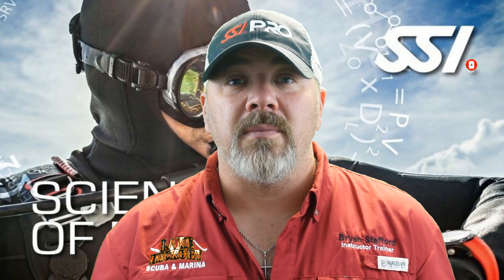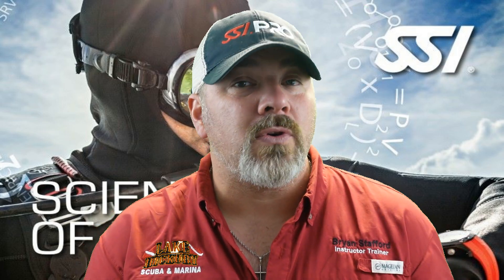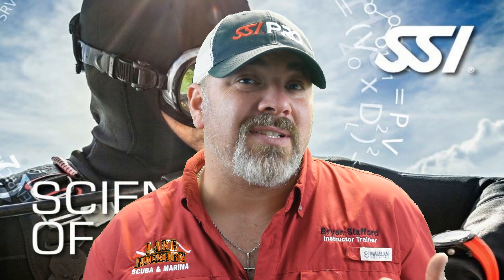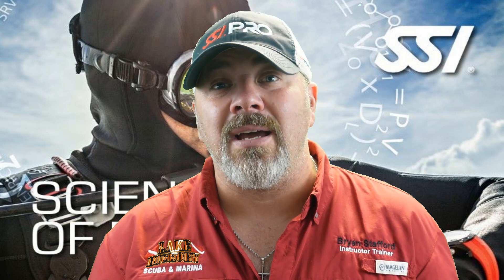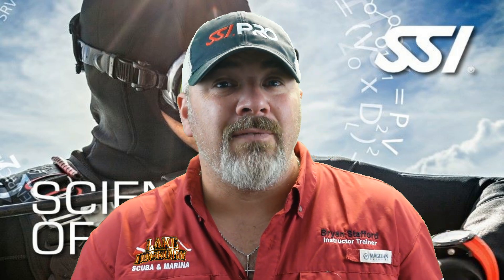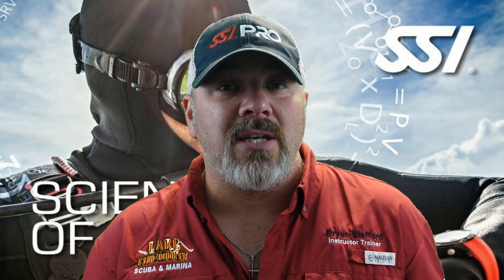We've got a brand new film series coming out today where we're going to be looking at and reviewing the SSI Science of Diving program. This is one of my favorite classes to teach. It's an academic-only program — all there is to it is classroom. You don't even have to see an instructor; you can do the online portion alone, take your final exam, and get a full certification. This is a specialty program, so it applies towards your advanced open water and even your master diver rating, and it's a prerequisite to all professional-level programs in the SSI curriculum.